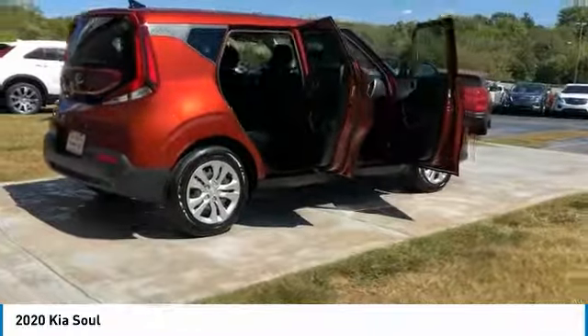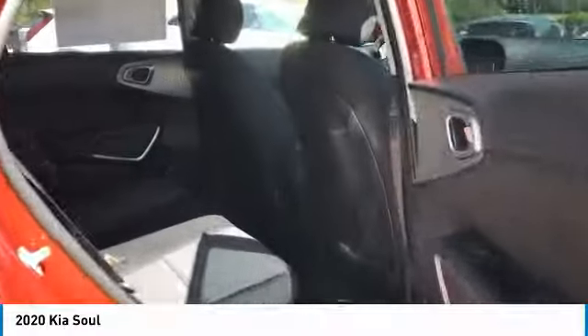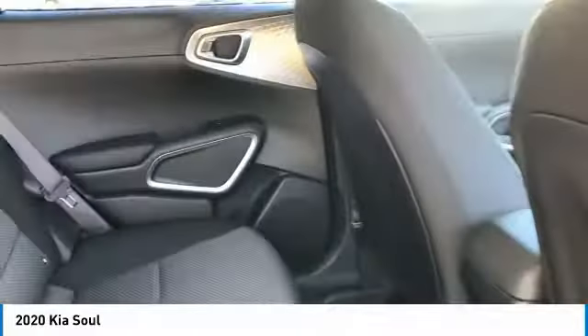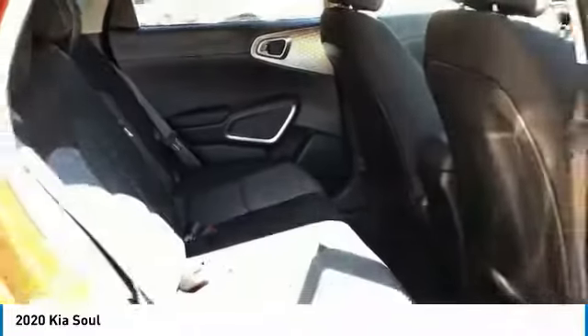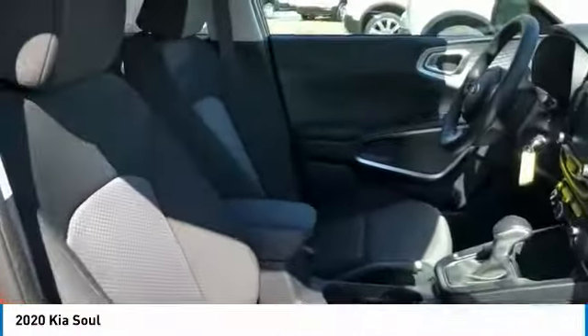Here are some of this vehicle's great options: traction control, daytime running lights, remote keyless entry, mirror memory, FWD, headlights auto off, cruise control, trip computer, child safety locks, and power door locks.